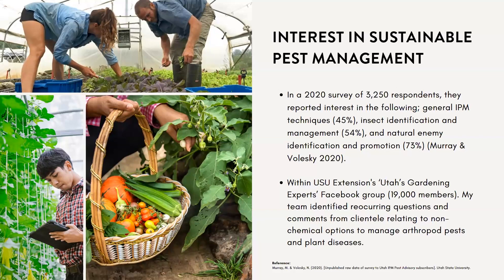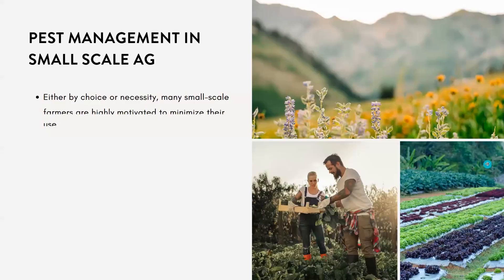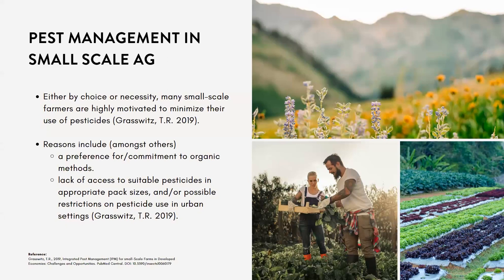Similarly, with USU Extension, we have a Facebook group called Utah's Gardening Experts with about 19,000 members. My team regularly identifies reoccurring questions about non-chemical options to manage arthropods and plant diseases. There's strong evidence that Utahns have an interest in sustainable pest management, and many small-scale farmers are highly motivated to minimize their use of pesticides.